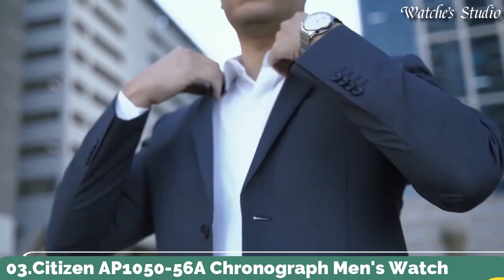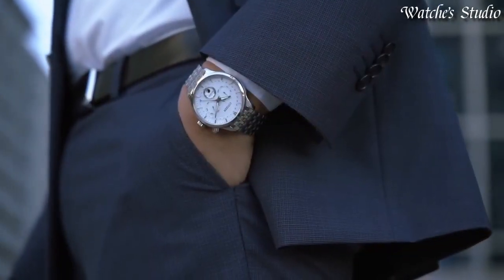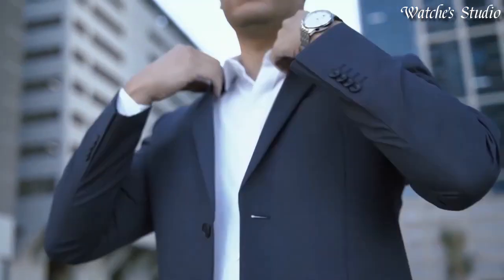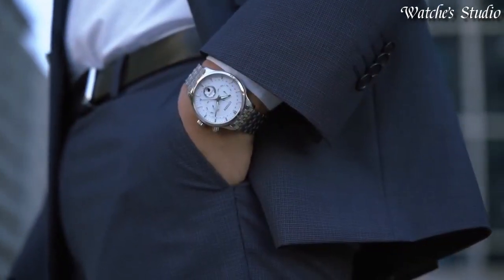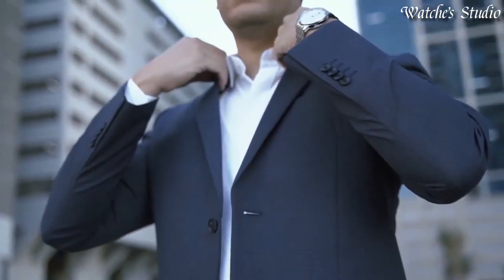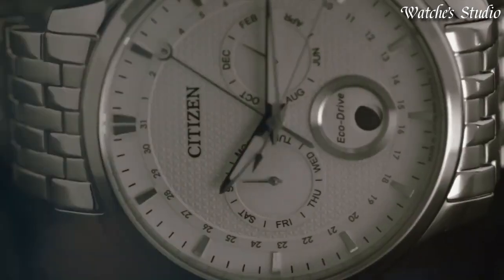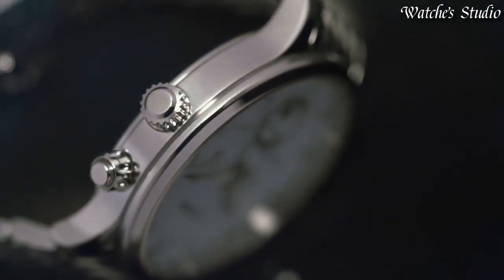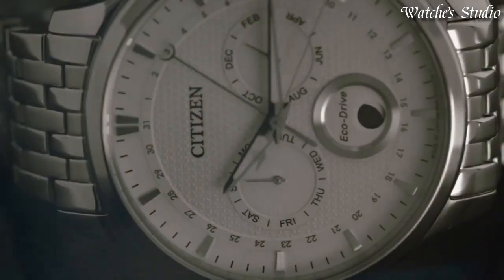Number 3: Citizen AP1050-56A Chronograph Men's Watch. Silver-tone stainless steel case and bracelet. Fixed silver-tone bezel. Silver and white dial with silver-tone hands and index hour markers. Dial type: analog. Chronograph. Caliber 8651 EcoDrive movement. Scratch-resistant sapphire crystal. Case size: 42 millimeters. Push-button clasp. Water-resistant at 50 meters, 165 feet. Functions: chronograph, hour, minute, second, moon phase.